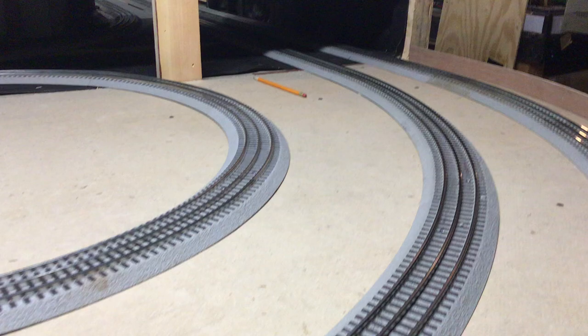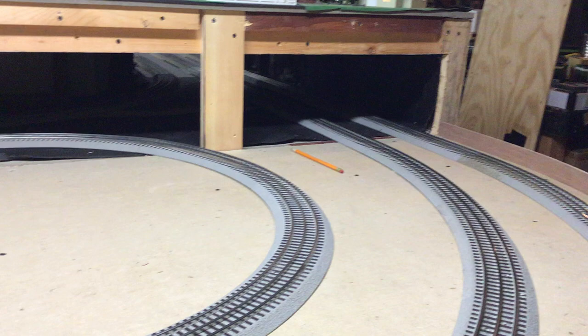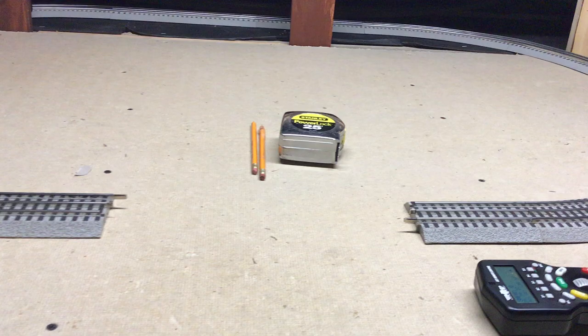I will do a couple of portals on each side. And this here in the middle — I'm still kicking it around, I don't know what I want to do yet. I do have a tipple that I might place in there, and just have a small engine switcher or maybe one of those track mobiles move it around so you could see how that tipple works.